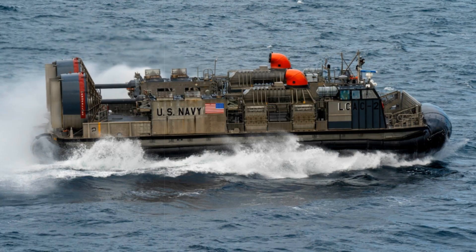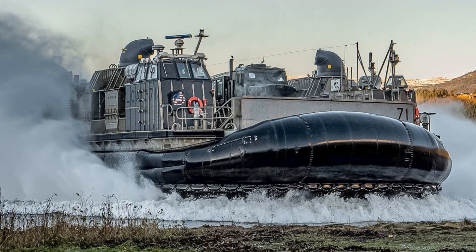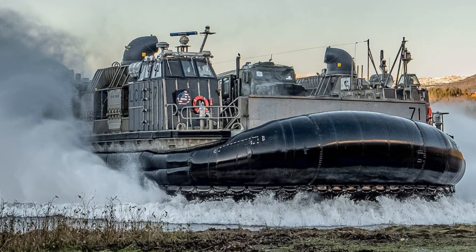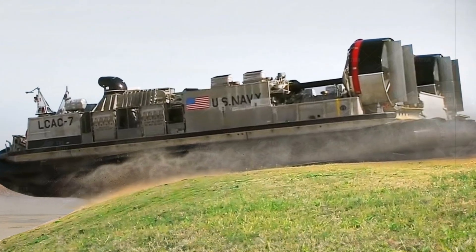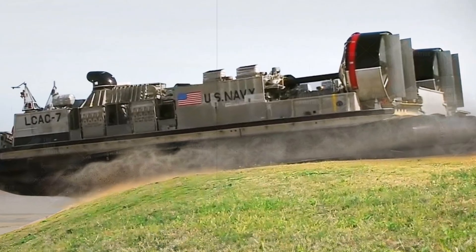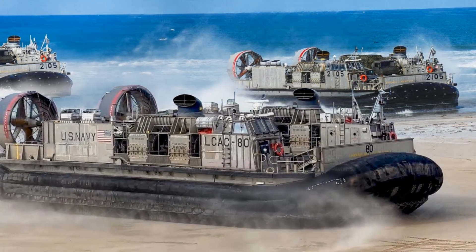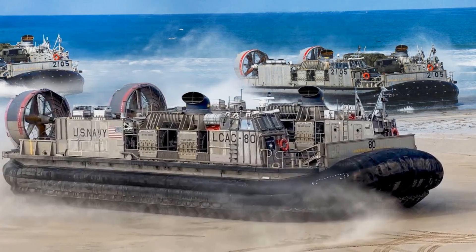The LCAC-113 is a crucial component of the Navy's ship-to-shore connector program, which aims to field 73 modern air-cushion landing craft to replace older models. While maintaining the same physical footprint and clearance as legacy LCACs for compatibility with current amphibious warships — including LPD-17, LSD-41 through 49, LHA-LHD classes, and expeditionary support vessels — the SSC introduces sweeping enhancements in performance and reliability.